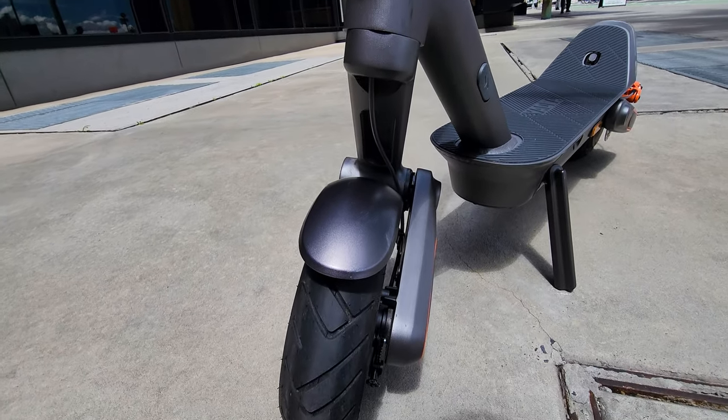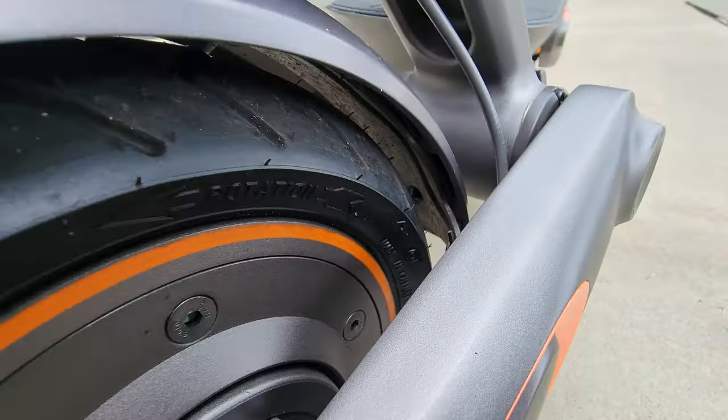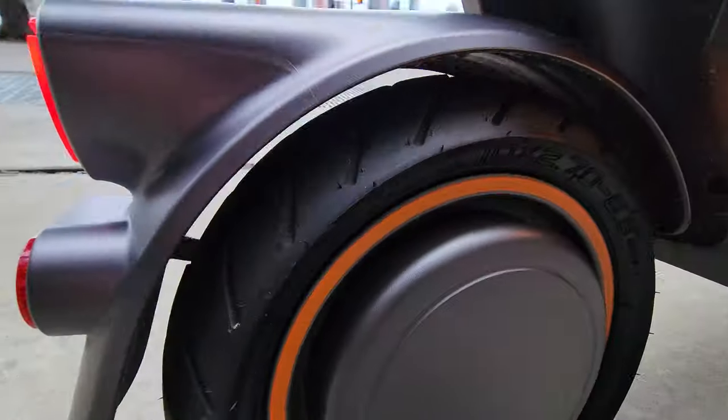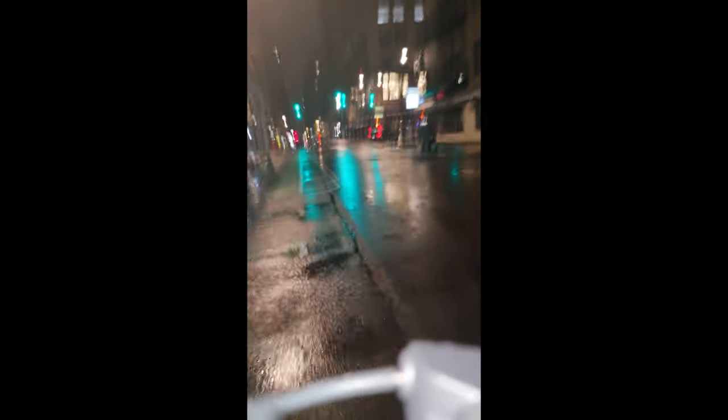Fenders that are well designed and splash-proof protected me from water when I was riding in the rain, but because of the way they're connected and the design, they vibrate and are a little bit noisy when you go over bigger potholes. The scooter is IPX5 waterproof level, and we had rain for the entire past week — I rode it for three days straight in the rain and the scooter had no issues.